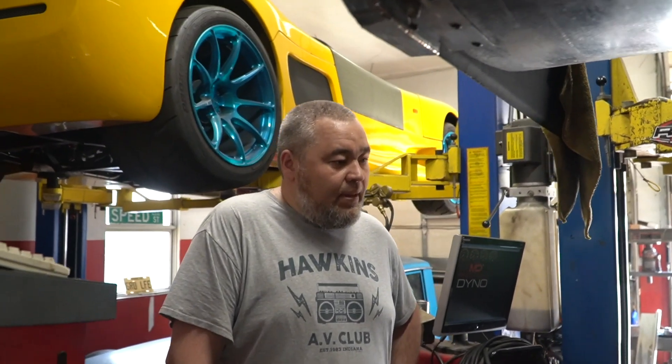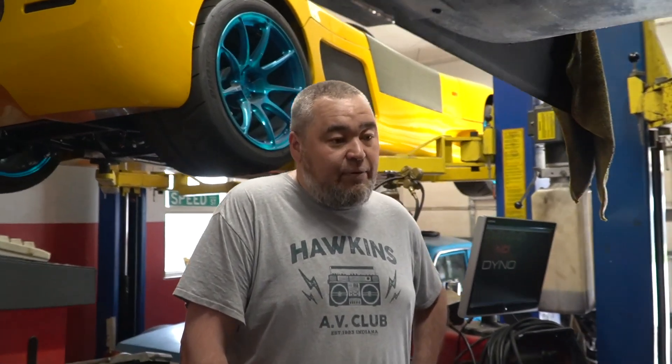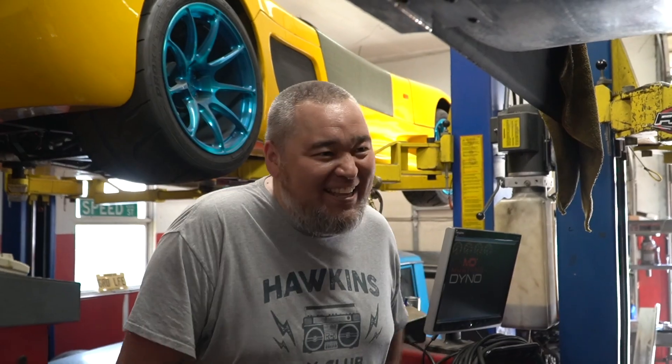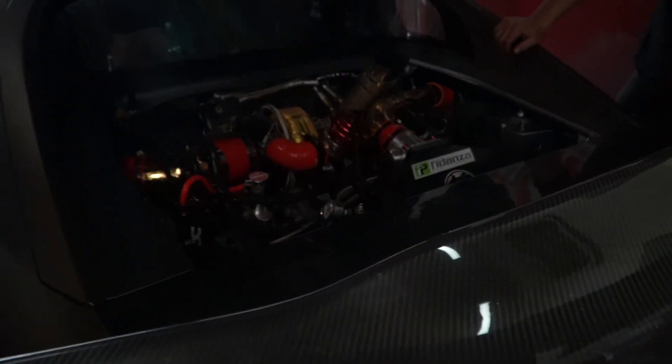I'm excited to see the rest of this and see how the tuning goes. The block could handle 750 wheel horsepower, but we're not going to come close to that — I don't think ever. Maybe one day in the future when we already have the next engine built, we'll strap it on the dyno and throw 28 pounds at it just to see what it does. Let's see what this thing can do.